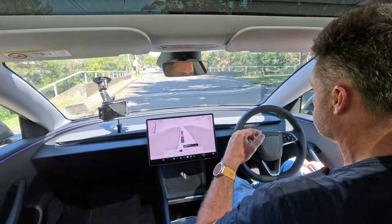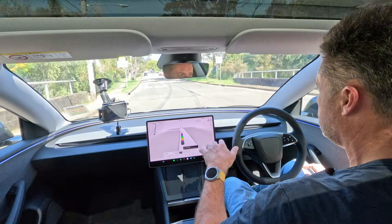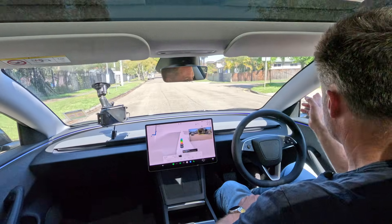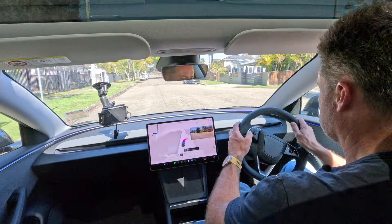One thing with the self-driving is it's constantly monitoring the driver to make sure they're concentrating. If you start gazing off or doing something other than driving, it'll get angry and tell you to start concentrating. You have to be pretty much as aware as if you were doing all the driving yourself. The address I've put in wants to take me around the corner, which I'm going to override — so I've taken over and will park the car myself.